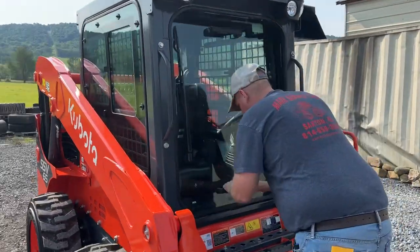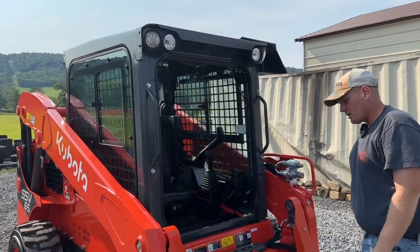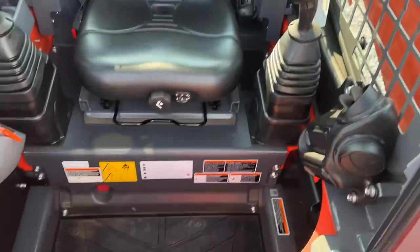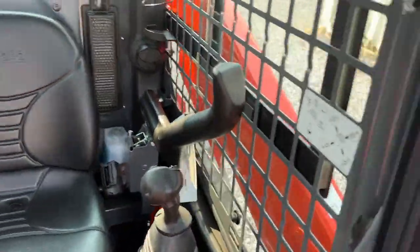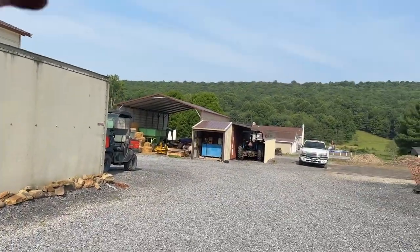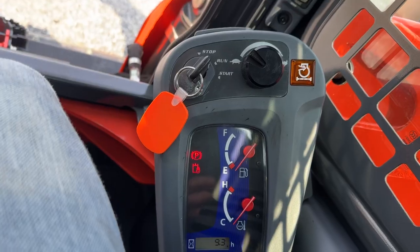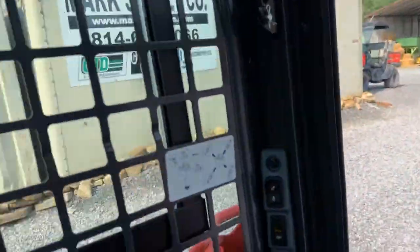One thing about these Kubotas — I will give 100% credit where it's due — man, do they ever have a nice door. It is a slick setup. It's nice that you can lock that door up, work it into working position, and operate the machine. Cab heat, air — everything is there and complete. You can lock these doors out if you want to keep them up. 9.3 hours. You have no engine lights — obviously it is under warranty. All ducted heat system and air.